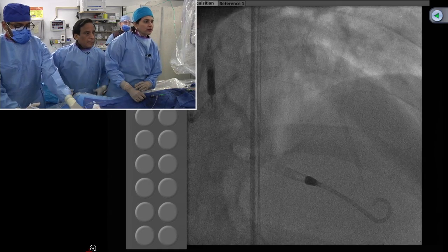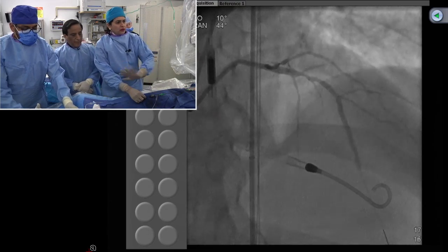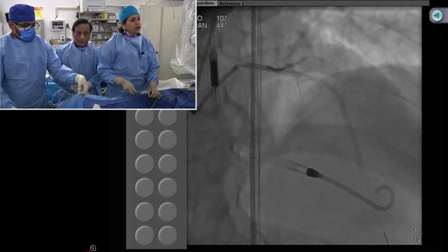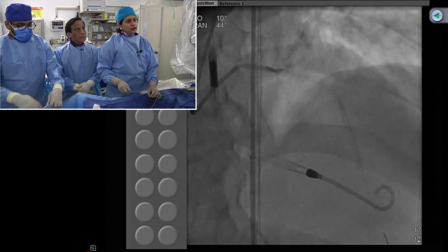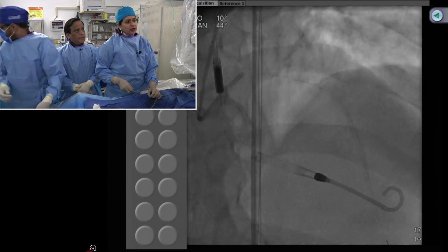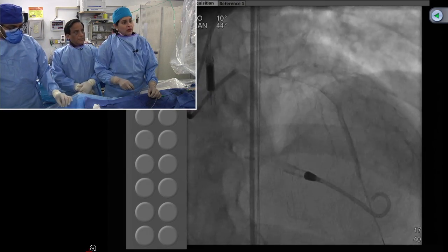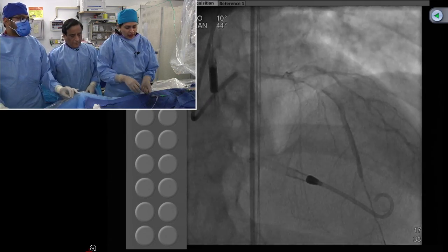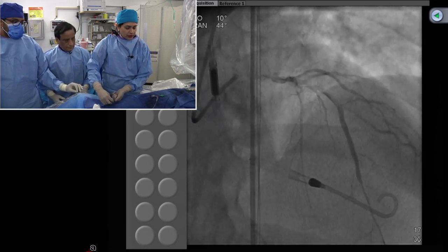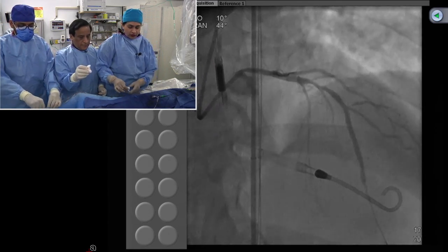The LAD stenting is proceeding. A gap was left at the level of the diagonal to keep it open. A 16-millimeter stent was placed proximally and post-dilated. Both the CERC and LAD look excellent. Also, IFR — I think it's a big winner. Two independent groups in two countries validated with almost the same results. Goodbye to adenosine — it makes the procedure so much more user-friendly. You don't have to spend time dealing with issues regarding adenosine. A pullback can also be performed with IFR.